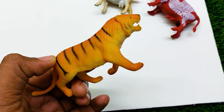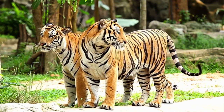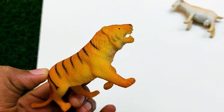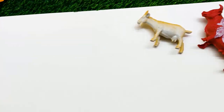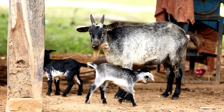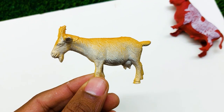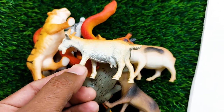There is another one — oh, this is a tiger! Tiger, look at this! This is a very very angry tiger. I'm collecting this tiger at the side here. There is another one — oh, this is a goat. This is so nice and beautiful. I'm collecting this one at the side here.